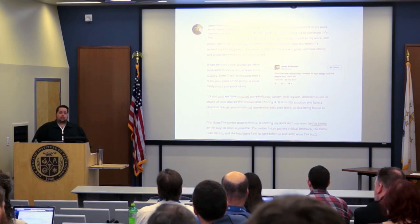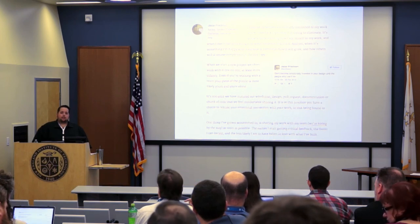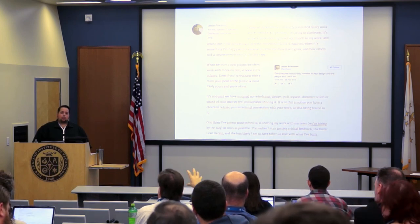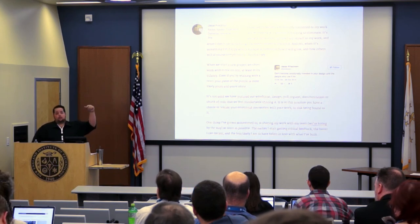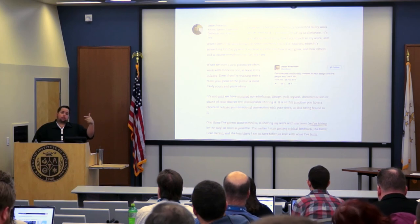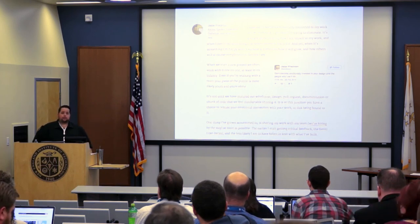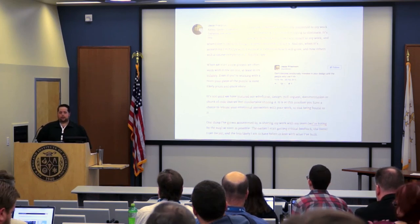[Audience: On the infinite scroll, how do you do tracking of page views of those articles?] The URL actually changes. As you view the page, it uses JavaScript to change the URL, so it actually acts as a page view. Any other questions? Awesome. Thank you so much.